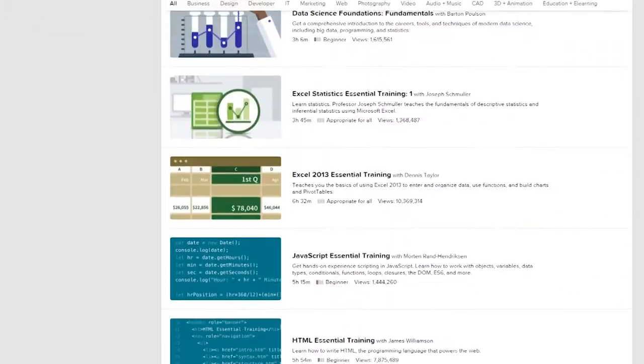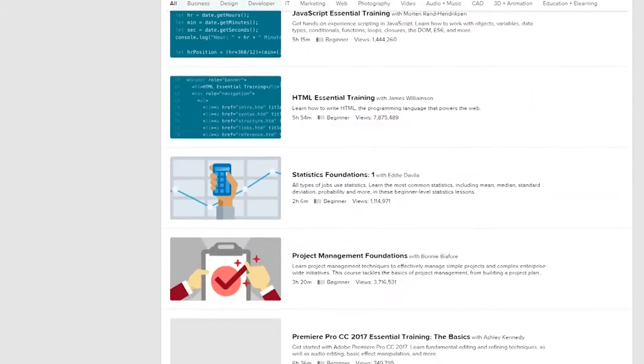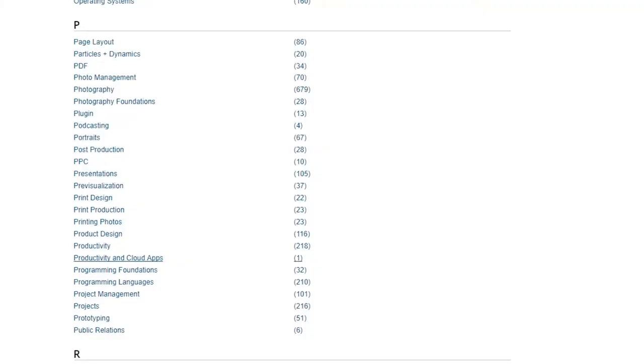I spent this summer looking at Lynda.com, which UTA now offers to faculty, staff, and students. And I have flipped that programming class using Lynda.com videos.